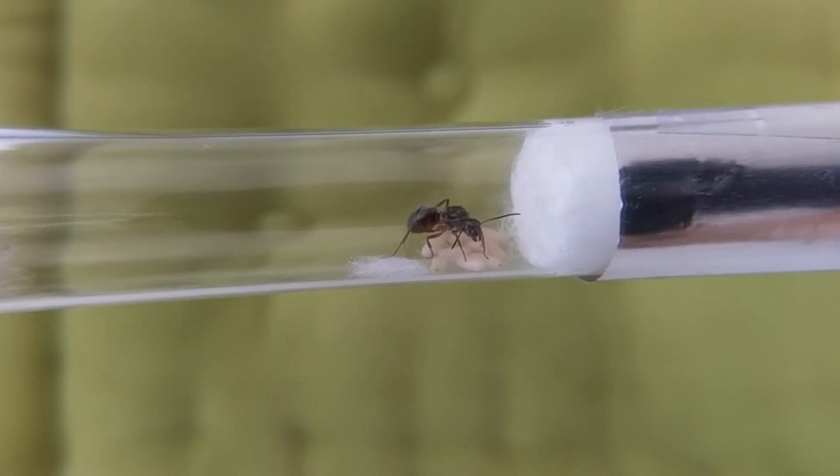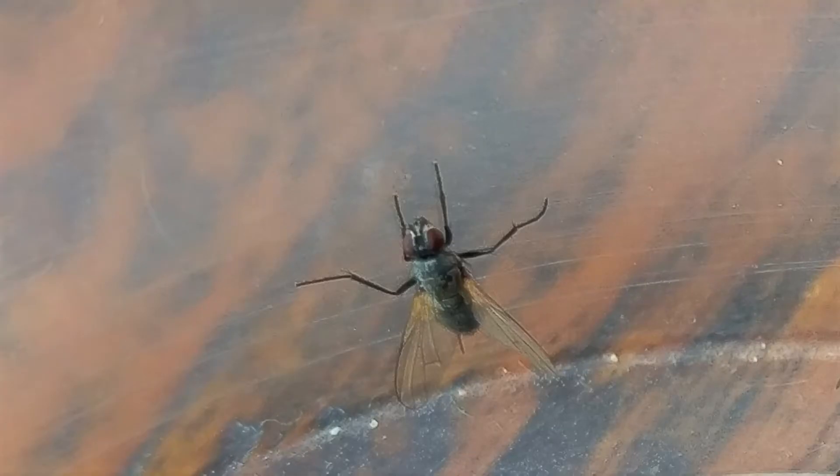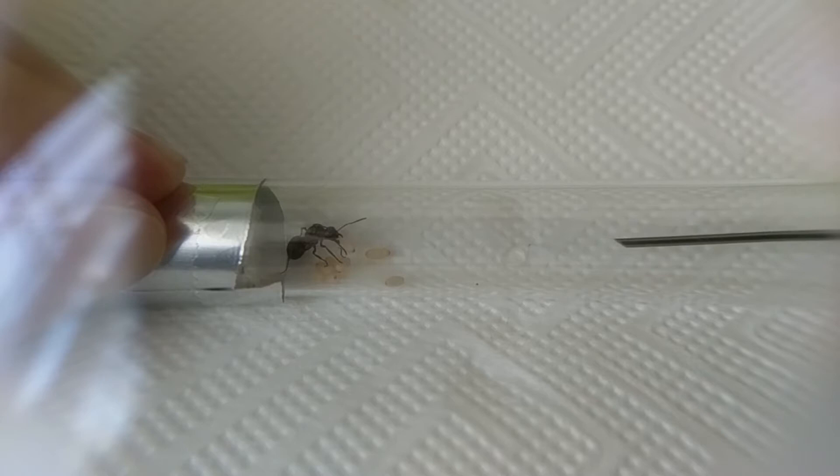Their diet mainly consists of little insects like flies and mosquitoes for example. They also like sugary food, and in nature they also milk aphids to get their honeydew.